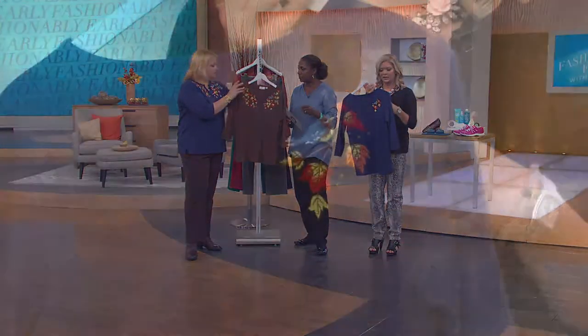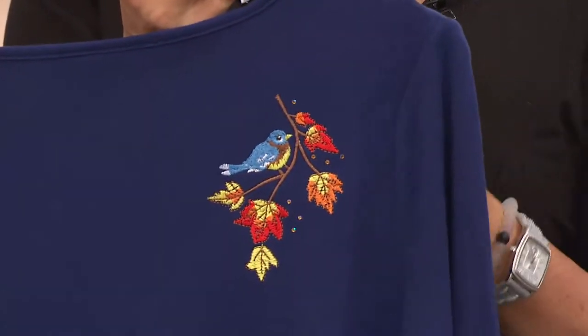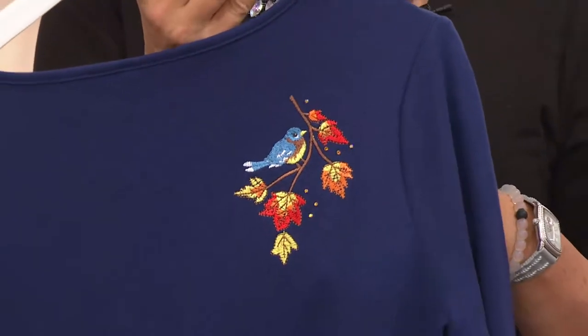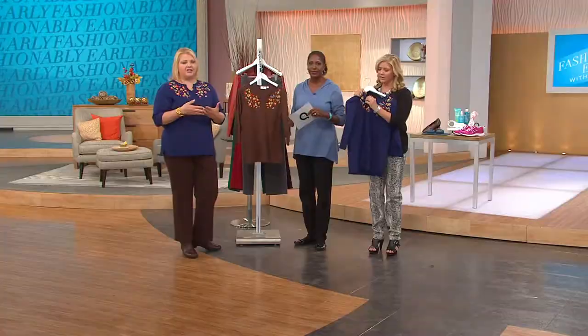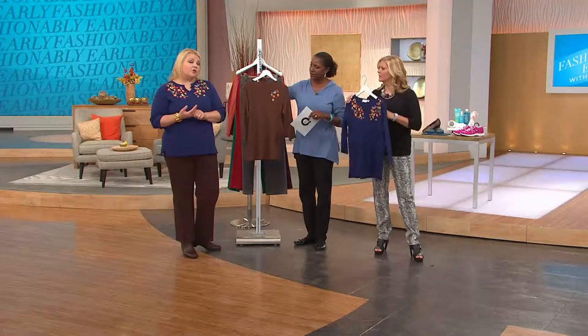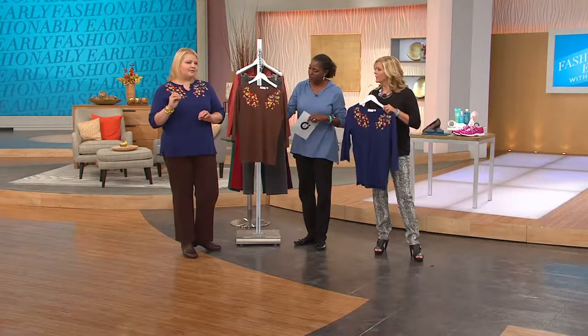100% cotton. Jean Bice, when she founded Quacker and brought it to QVC, she just wanted all of you ladies to have fun with your fashion. Quacker's all about being happy, making a smile on your face and everybody that you encounter. She wanted you to have wonderful, wonderful quality — and then a little something extra on the back of the top as well.